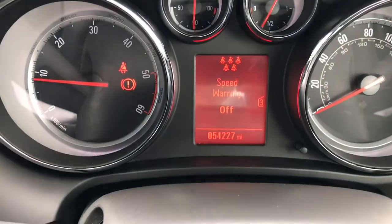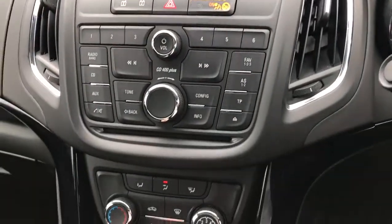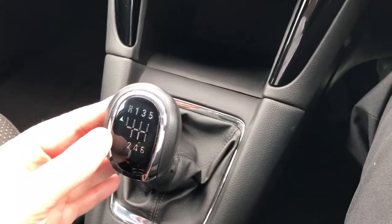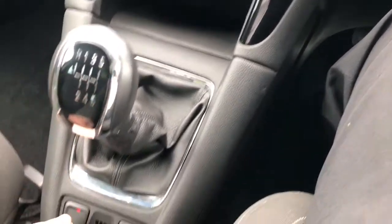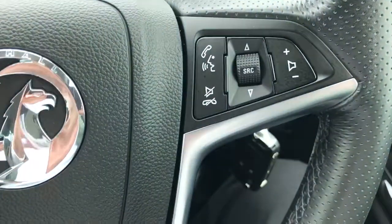54,000 miles. Air conditioning. 6-speed manual gearbox. Parking sensors. Cruise control and steering wheel radio controls.